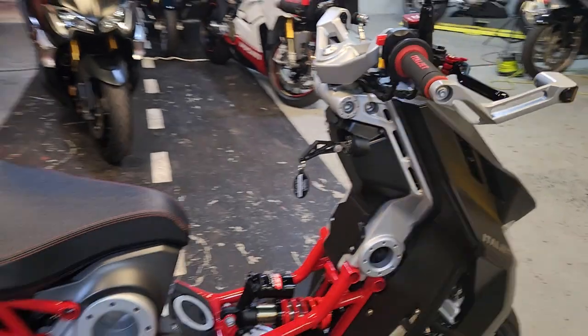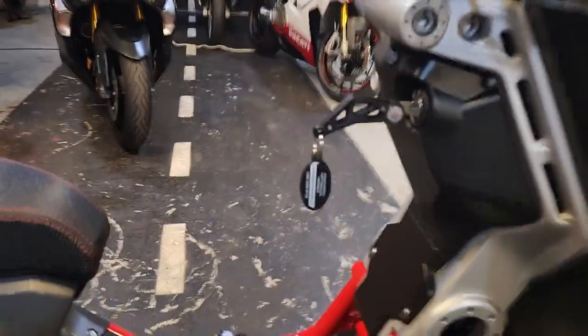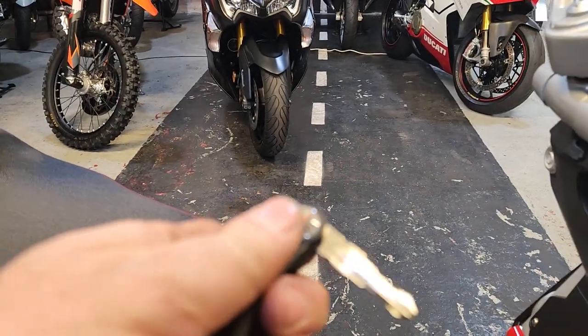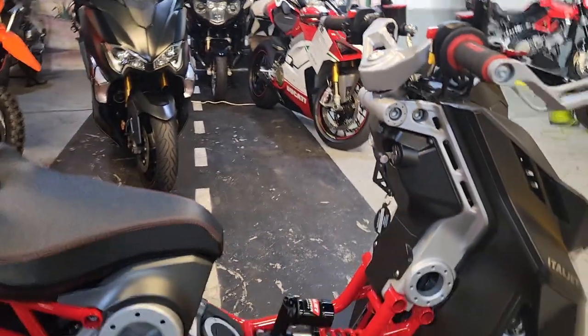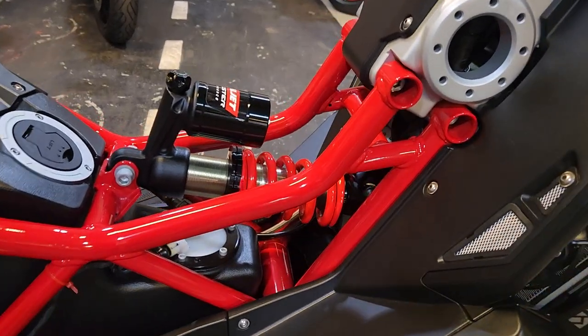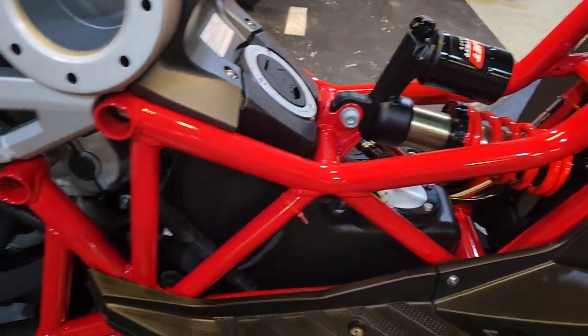Look at the key - look at that, that's your key. It folds up - unbelievable! Put it in there, bang, there you go. Everything about this thing screams 'I'm crackers.'